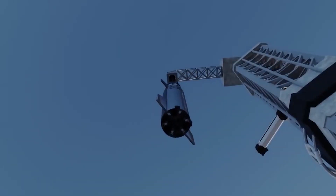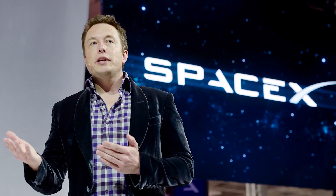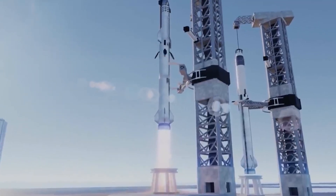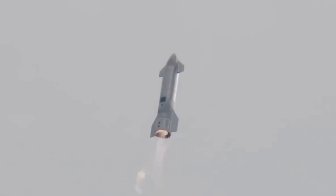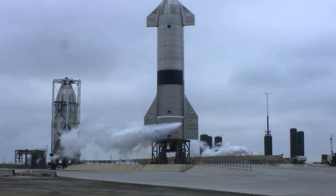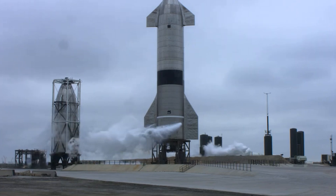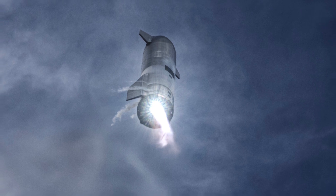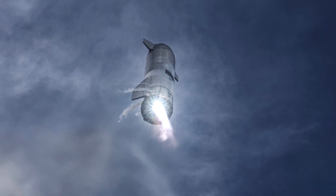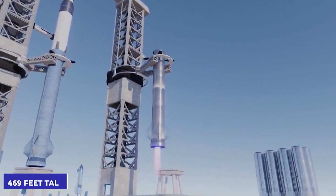The clamp-like arms, called Mechazilla by SpaceX founder Elon Musk, are designed to stack Starship atop the massive Super Heavy rocket, as well as catch the launch vehicle shortly after propelling payload to orbit. Once fully stacked, the rocket ship stands 394 feet tall. The launch tower stands 469 feet tall and will be equipped with a 10-foot lightning rod.